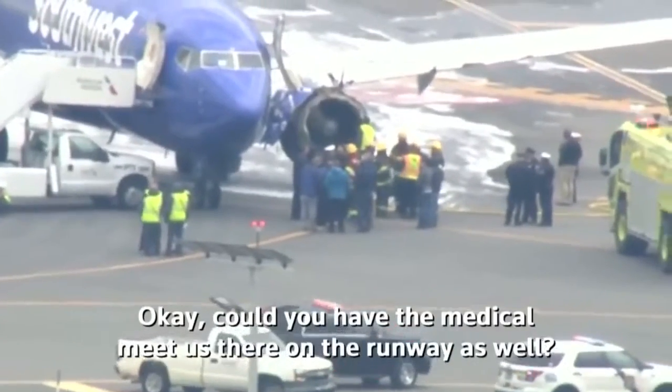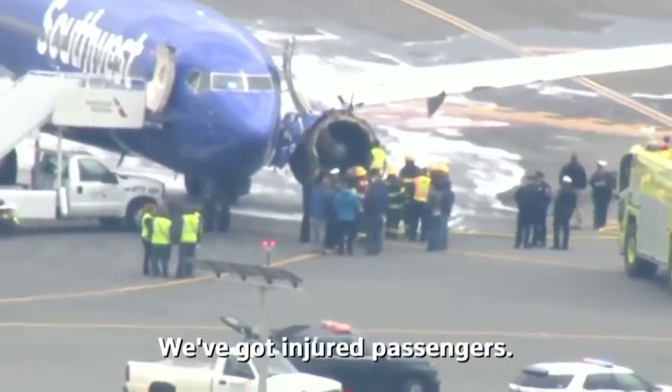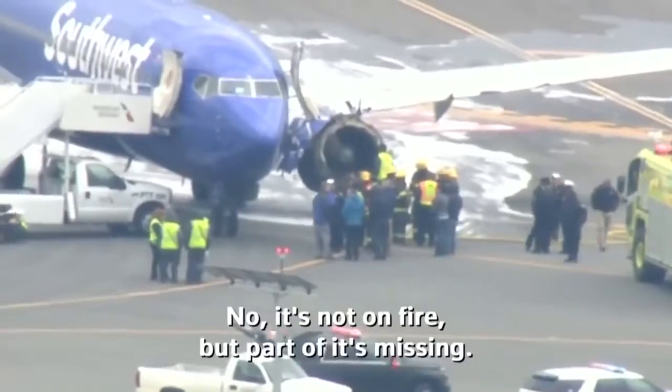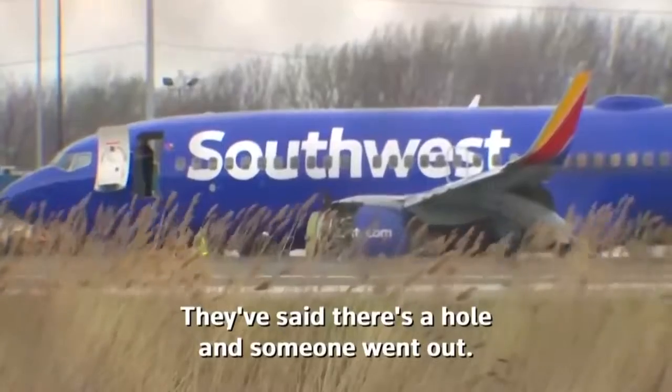Could you have the medical meet us there on the runway as well? We've got injured passengers. Injured passengers, okay — and is your airplane physically on fire? No, it's not on fire, but part of it's missing. They said there was a hole and someone went out.